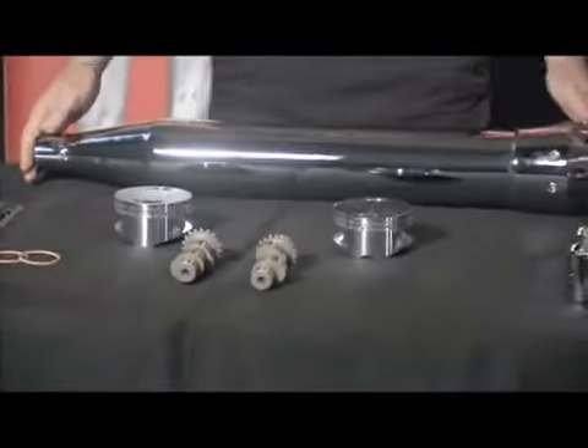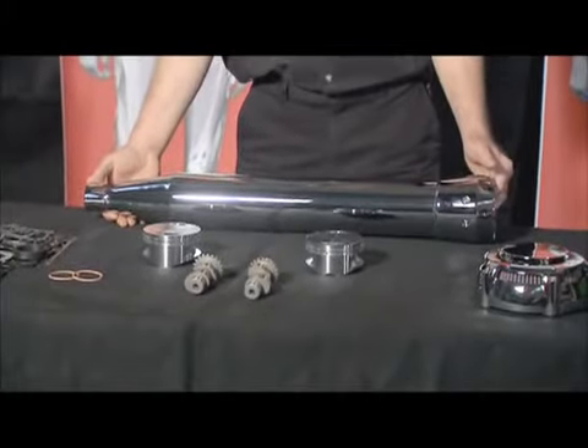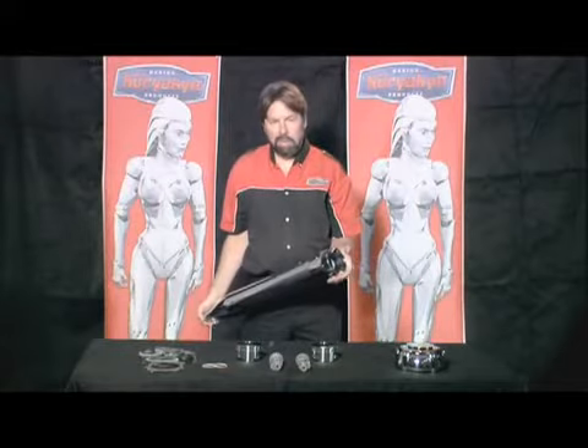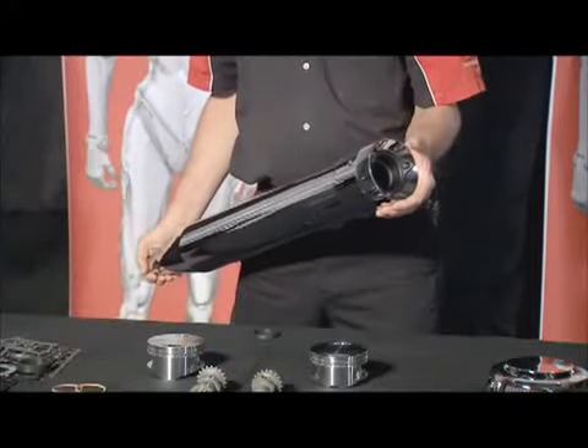We have the Curiacan Crusher exhaust system that we've developed to give you very, very powerful engines with a mellower exhaust note.